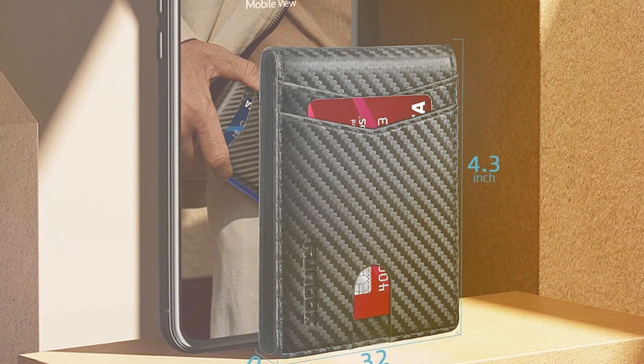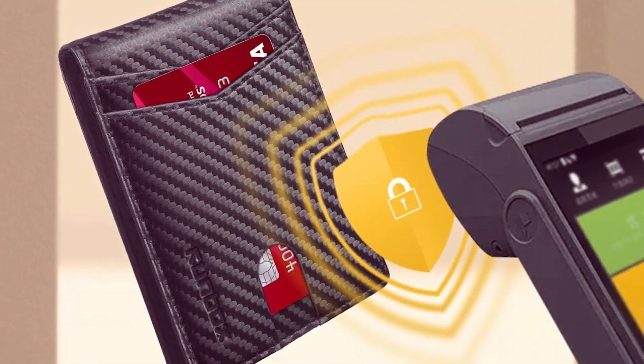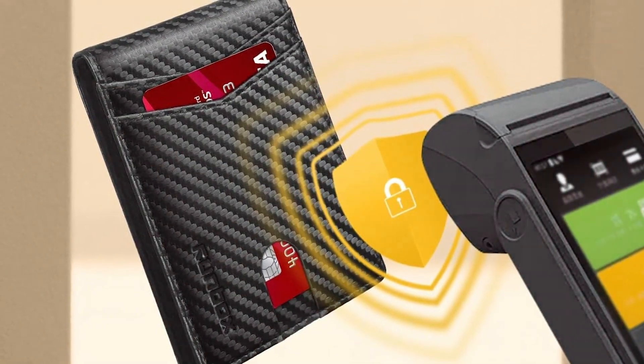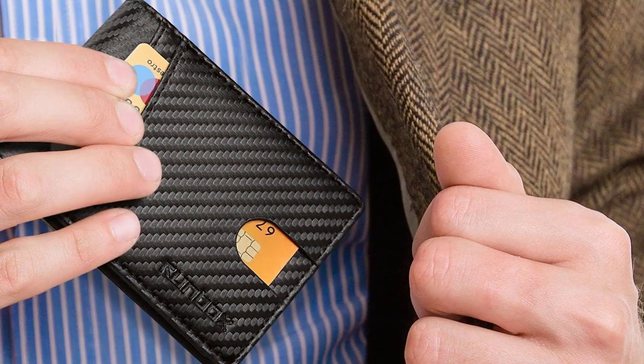The dual-ID window sets this wallet apart, providing a practical solution for those who frequently need to display identification. This, along with its compact size, quality materials, and effective RFID protection, makes the Runbox Wallet a standout choice for the practical and stylish man.